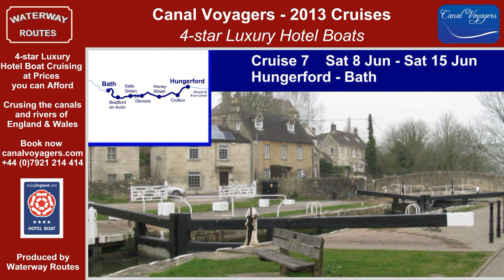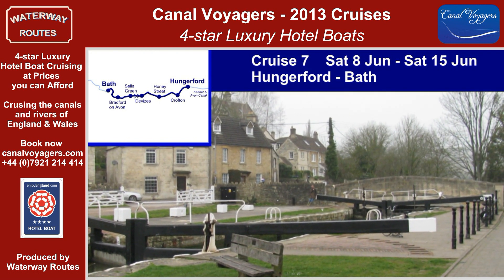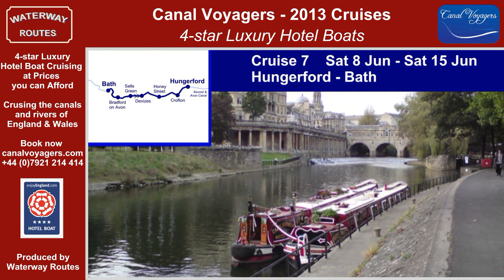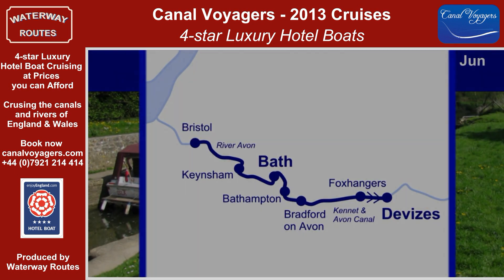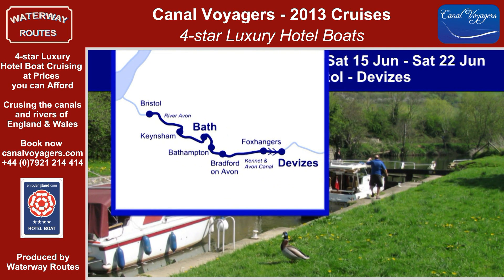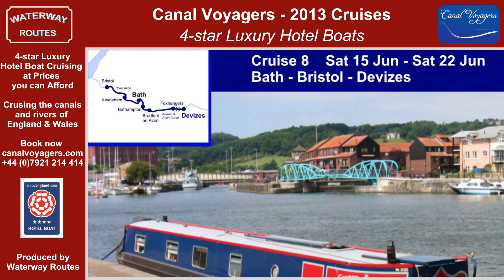Bradford-on-Avon is one of the delights of the cruise on the way to the city of Bath, with its spectacular Roman Baths, just one of many attractions there. Cruise 8 continues along the River Avon to reach Bristol, with its floating harbour and Brunel's SS Great Britain.